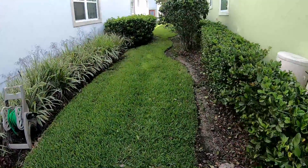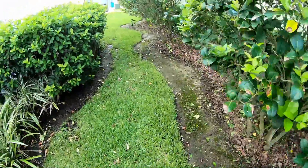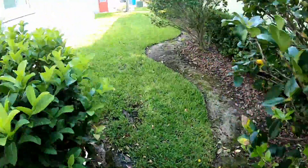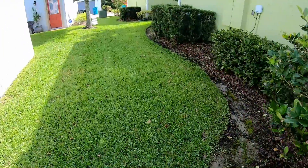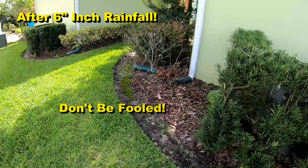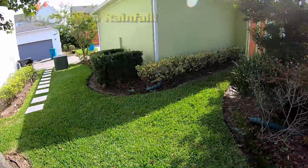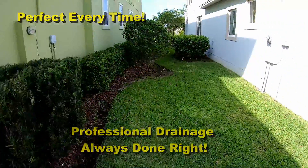Three years ago, we installed this system through here, and look at that — you can't even tell anybody was here. The system works so good. I dare another company to even come close to what we do. Back here in the back, I've told them we need to put these downspouts underground and send them back to the alley. They will do that eventually. Things cost money and they have a budget, so you can only do so much at one time.